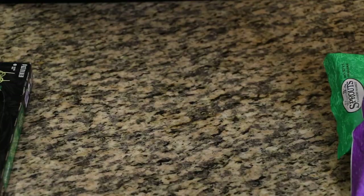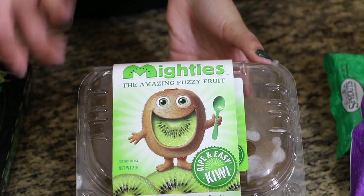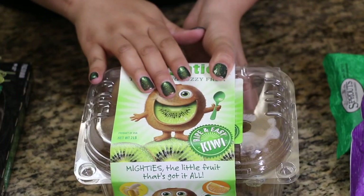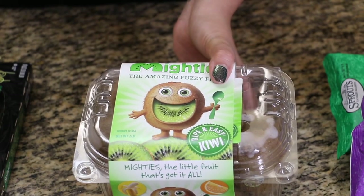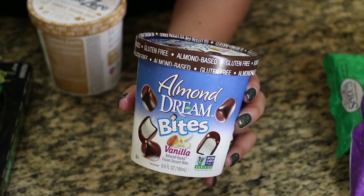Jude wanted to try something new — or I guess an old favorite. He wanted kiwis, so I gave him the task to pick out two veggies and two fruits. Kiwi was one of his fruits, and grapes was the other.